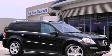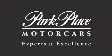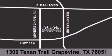Please call today to reserve this vehicle for a test drive. Thank you for considering Park Place Motor Car's Grapevine for your next luxury vehicle. If you have any questions, please visit our website, give us a call, or stop by our dealership located at 1300 Texan Trail in Grapevine.